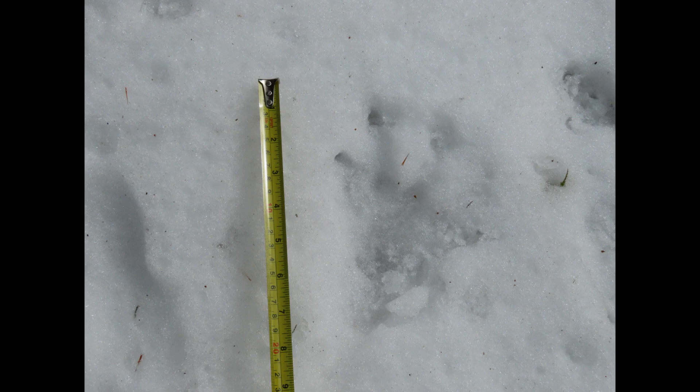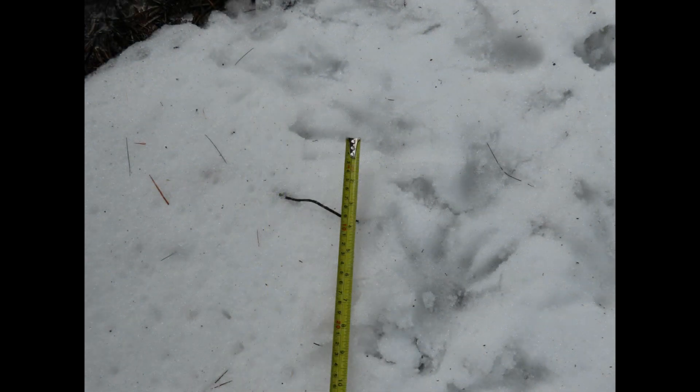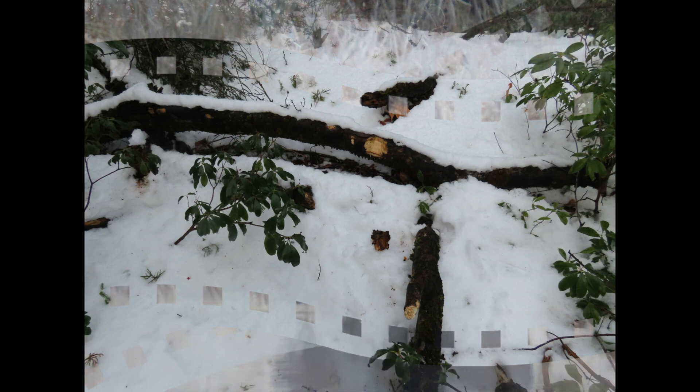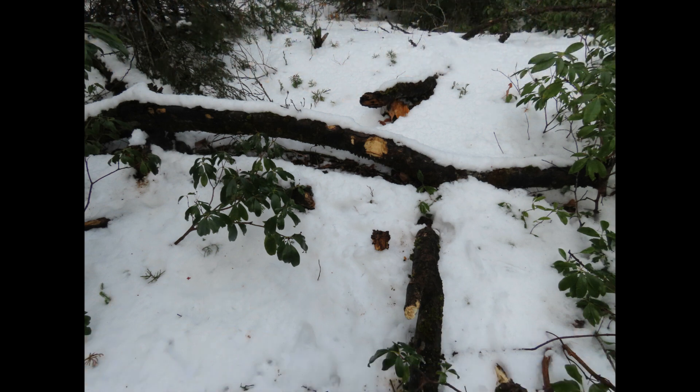First we're going to look at a beaver track, which is actually something I don't see a lot during the year, but in the snow when they come online to feed they do leave sign. You can see the footprints are rather distinctive. I followed these footprints up a little bit of a hill to see where they were going — they were going up to chew on some logs. You can see the path where they were going up, chewing on these logs, and then going back to the water again.